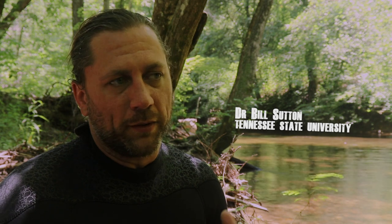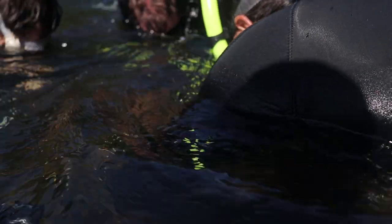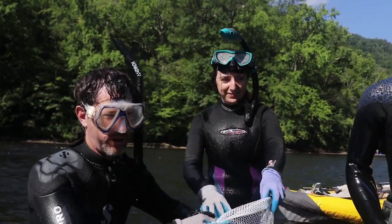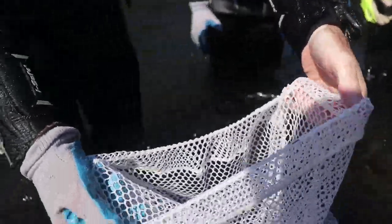We're trying to do a thorough job understanding the movements and habitat use of the animals at the sites where we're taking them from and also at the release sites. A lot of translocation research is just moving animals and looking at how they move, but we wanted to actually know how each animal responds.